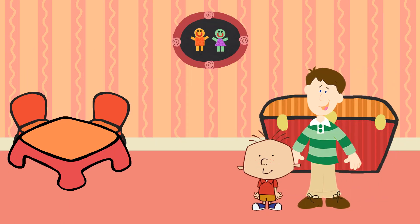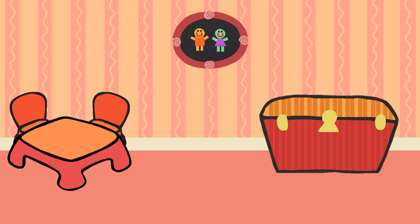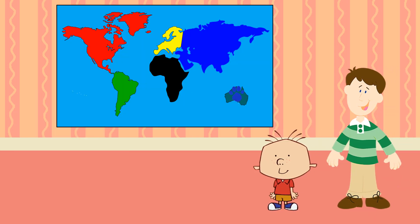We are looking for Blue's Clues. Wonder where they are?